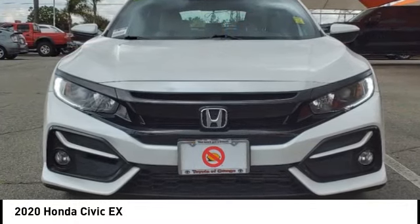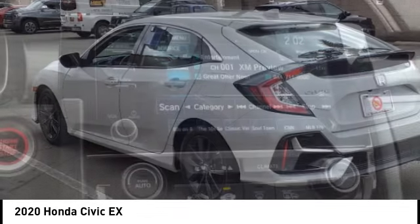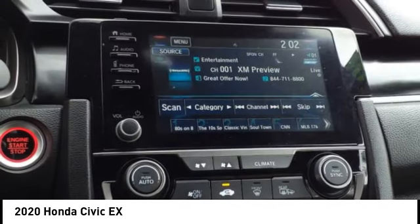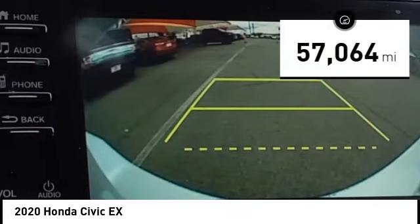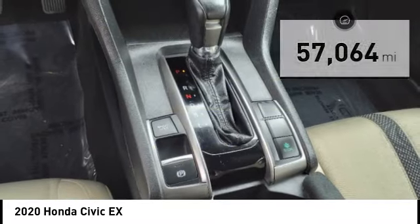Stop by and take a look at the 2020 Honda Civic — practical, awesome gas mileage, and incredibly reliable. This vehicle has less than 60,000 miles. Here are some of this vehicle's great options.